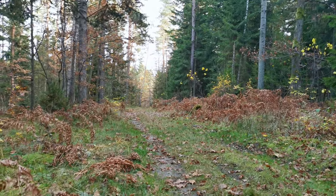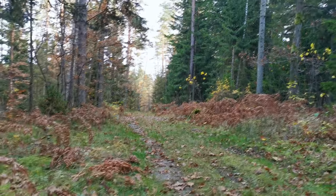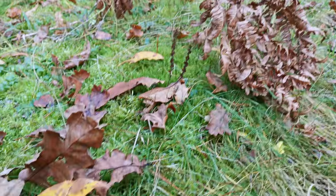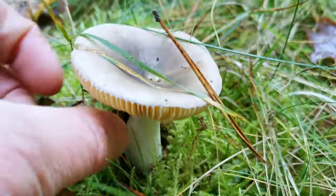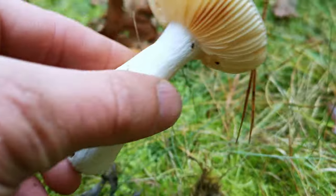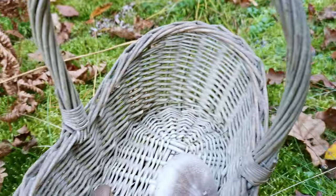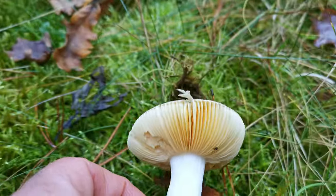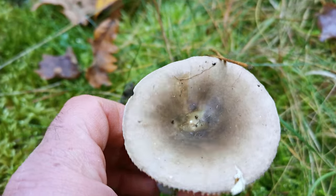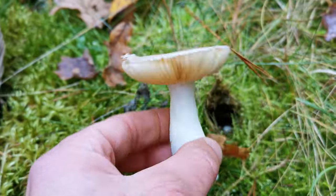Here is the forest road. As everybody knows, mushrooms love to grow on the side of the road. Here we have a very beautiful russula — I have a whole video about russulas. I will take this one, and if I find other colors I will take them as well. This is a very nice specimen.